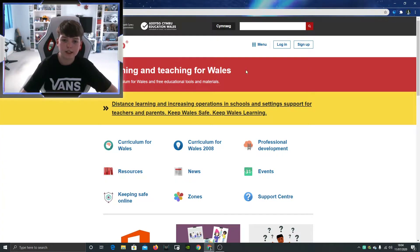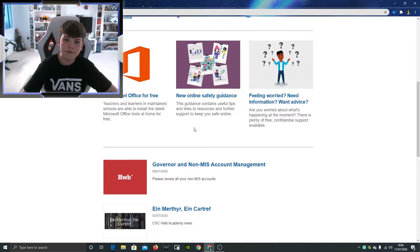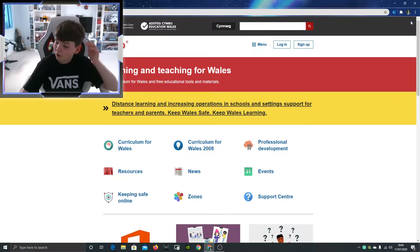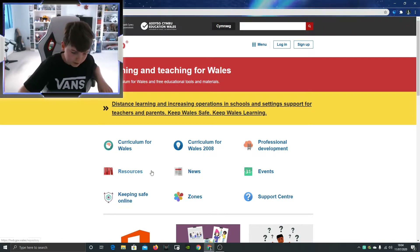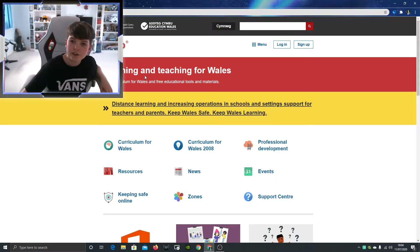Hello everyone, different type of video today. If you live in Wales and you're social distancing, being homeschooled, or homeschooling, and you need resources like Microsoft Office, you can go to hub.gov.wales.